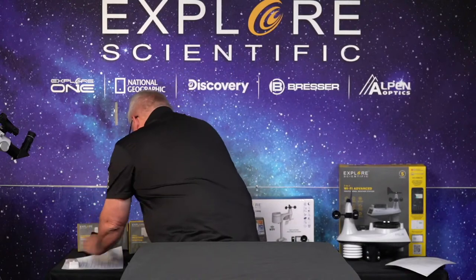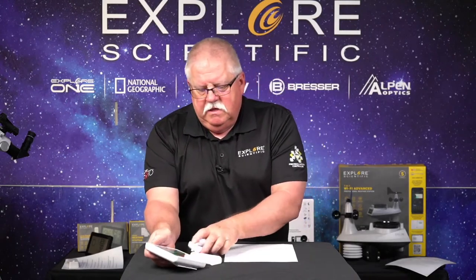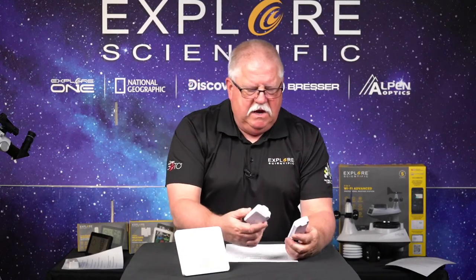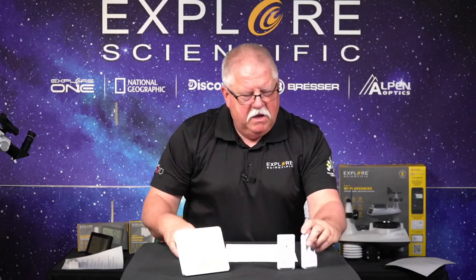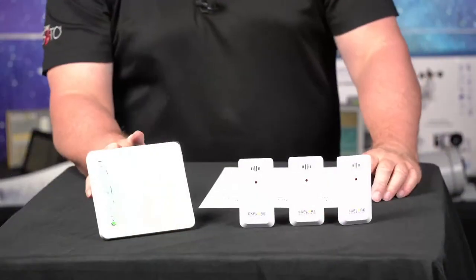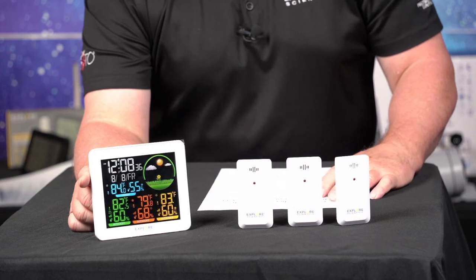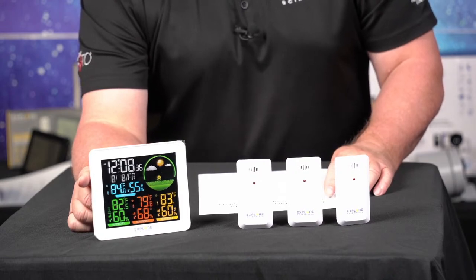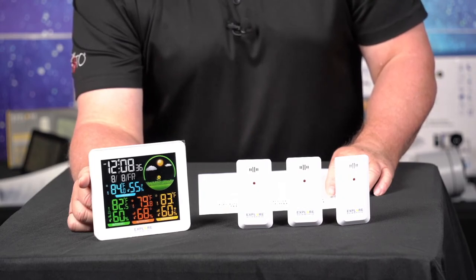Now we're going to shift up a little bit to the radio weather station with multiple sensors. This unit right here - as you can see it comes with three sensors and a nice stand-up display. This is a white version. I have not removed the peeling sticker on this one and I didn't put batteries in it. Functions include weather forecast for the next 24 hours in the form of symbols, and measurements of outdoor and indoor temperature and humidity.